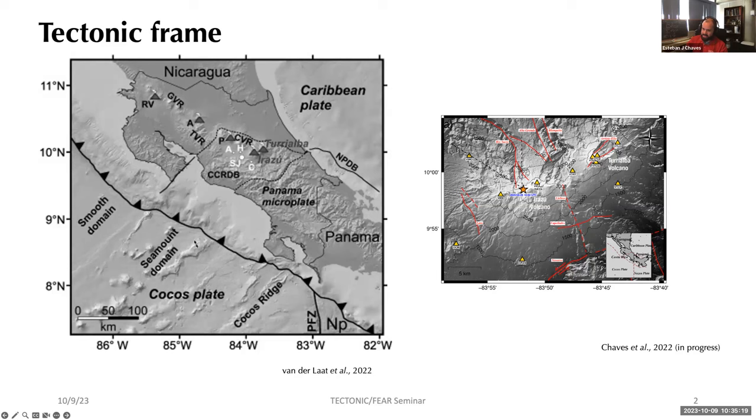Under the Nicoya Peninsula in the northern part of the country there's potential for generating earthquakes up to magnitude 7.9, and in the southern part they're usually no larger than 7.4. In the middle, there's complex bathymetry where the Cocos plate has seamount chains subducting underneath the country, which is why we have a prominent volcanic chain in the central and northern parts.